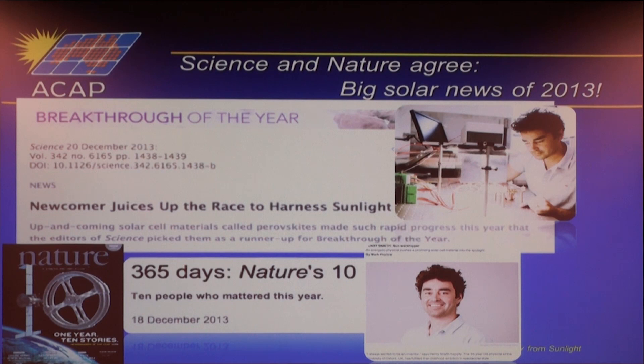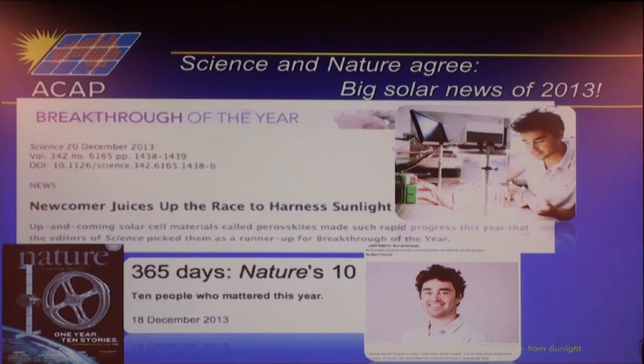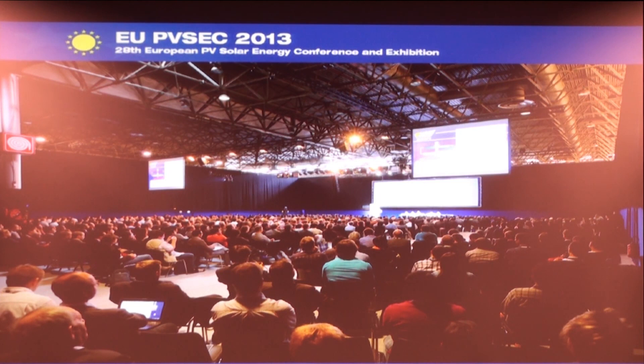Both Science and Nature agree this is the biggest solar news of 2013. Science each year picks the breakthrough of the year, and the emergence of perovskites was a runner-up in the top 10. Henry Snaith is the young researcher who has done a lot of the key work in perovskite development. Nature also nominated Henry for his work on perovskites. If perovskites can be turned into commercial reality, Henry is a certainty for a Nobel Prize — the significance of his work is so great.